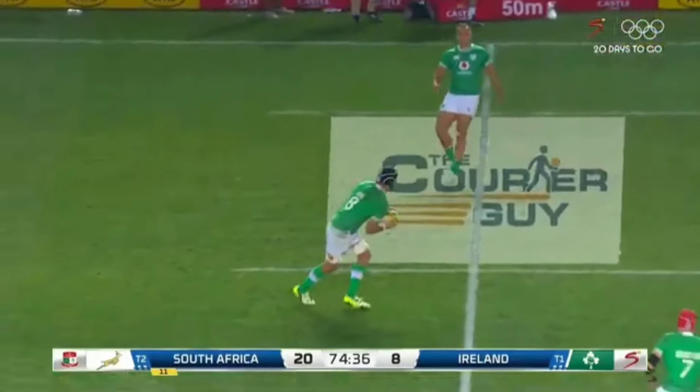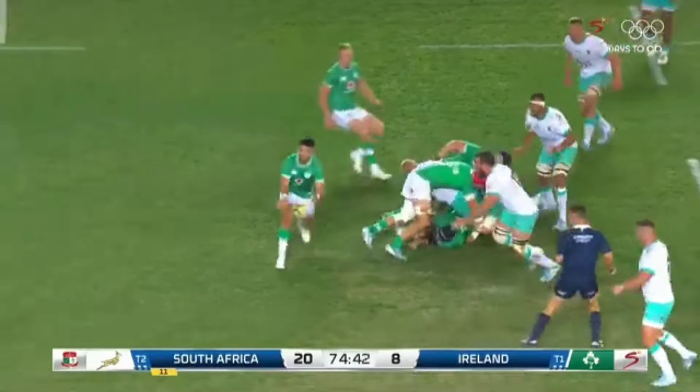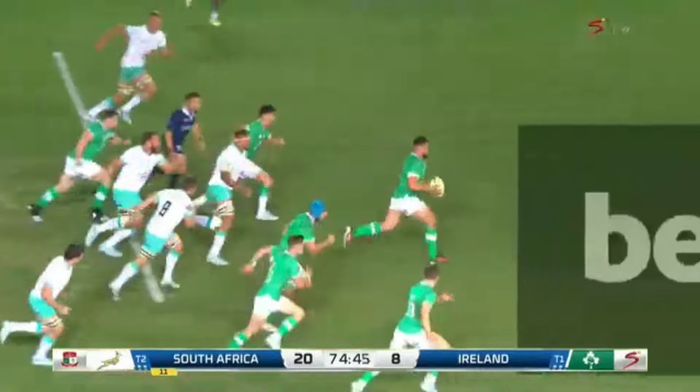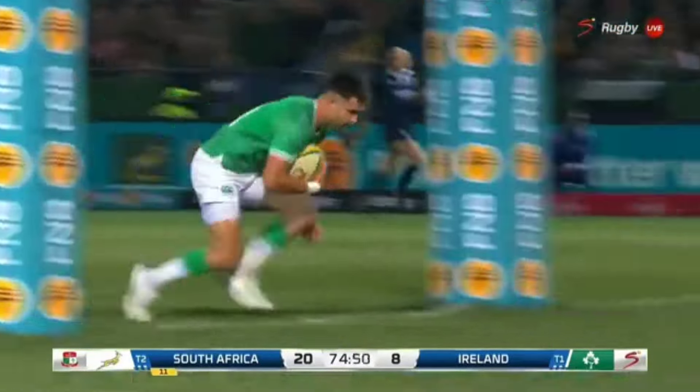Ireland are a very stubborn side, as you all know. Top sides are very stubborn to beat. They continued to play their game and were rewarded with a try where they sliced through the middle of the Springboks, found the space, and released Kona Maure to score. That conversion put them back within striking distance. This is a great try from Ireland — look at the time and look at how they are still very composed and still willing to win this game away from home. That's a true top side.